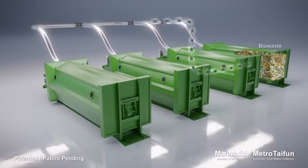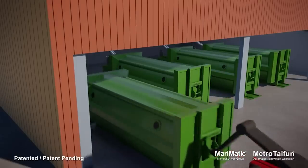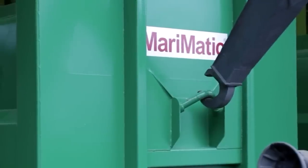The system has a range of up to two and a half miles and is more than three times as energy efficient as similar systems. It has been so successful that it's already in operation all over the world, in places like China, Russia, and Saudi Arabia.